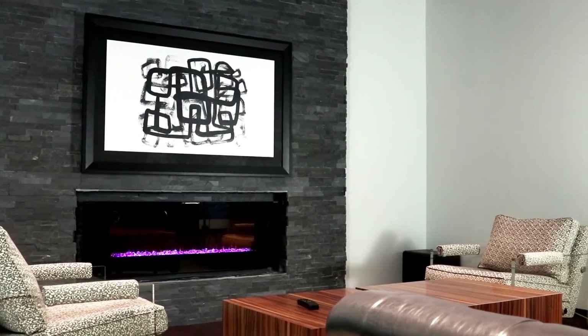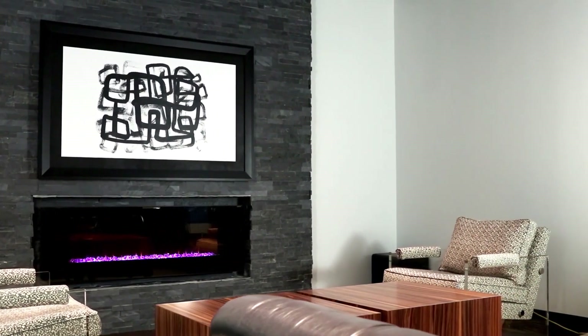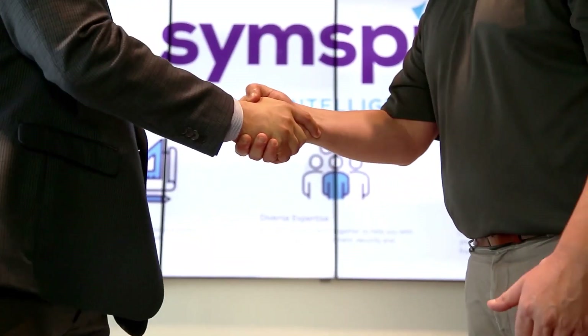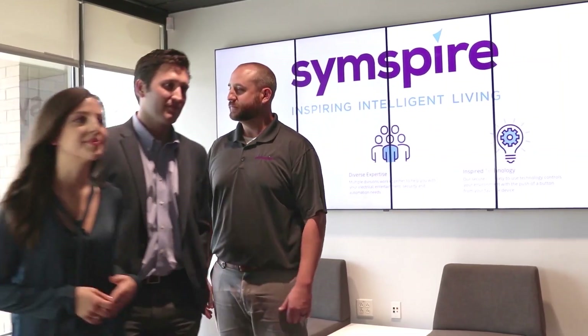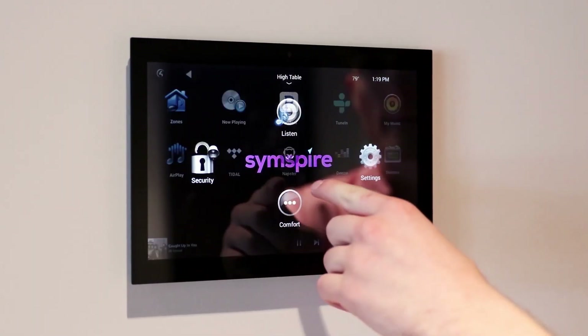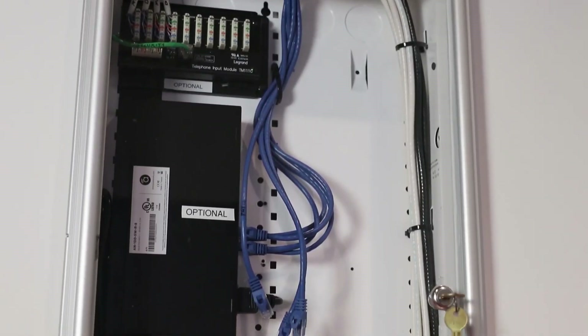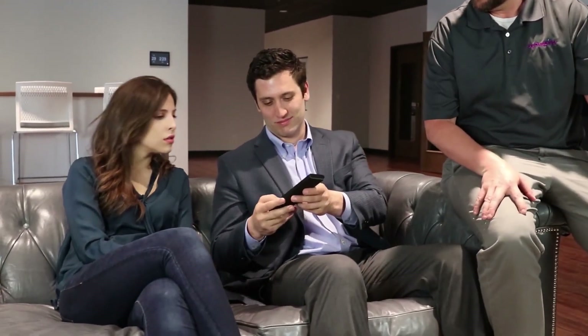Welcome to Simspire Electronic Lifestyle Showroom and Design Center. Here, you will find a world of innovative possibilities for the home builder. Simspire is a full-service technology integrator. We have completed more than 6,000 new construction projects in the past year by offering design, sales and installation of security systems, smart home technology, intelligent wiring and audio-video systems.